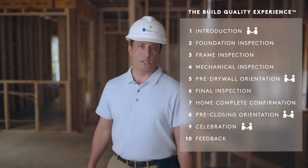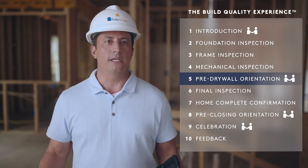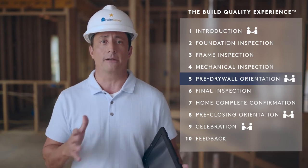The second meeting of your build quality experience is the pre-drywall orientation. This meeting takes place at roughly the halfway point of the construction process, after we've completed the foundation, frame, and mechanical inspections.